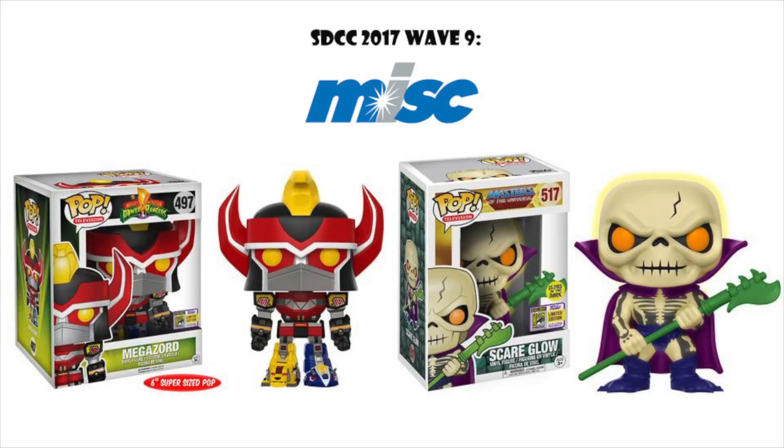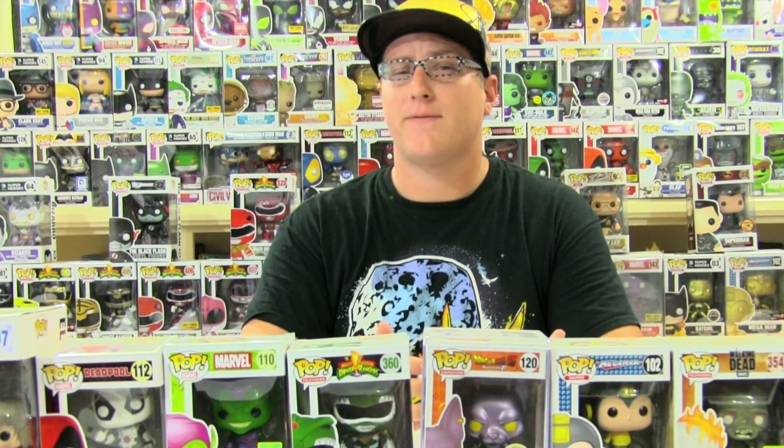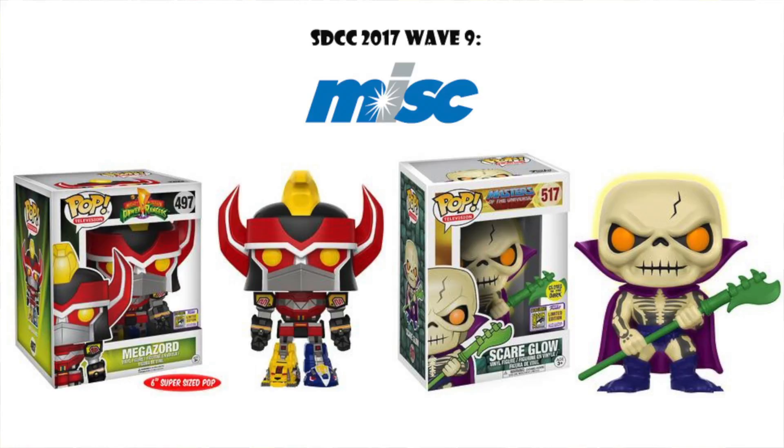Wave nine is Miscellaneous. My overall favorite from all the waves is the six-inch Megazord from Power Rangers. We heard word of this months ago and weren't sure if it'd be a con exclusive or store exclusive, but we got confirmation it is a con exclusive — also shared with FYE. We'll post a list of shared exclusives on our social media. I need this Megazord in my collection. My next favorite is the Scareglow from Masters of the Universe. I wasn't super into it as a kid, but as I got older I watched this classic cartoon and it's awesome. I have a few pops from this line as well.